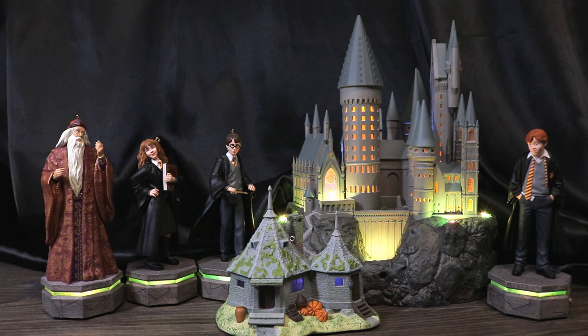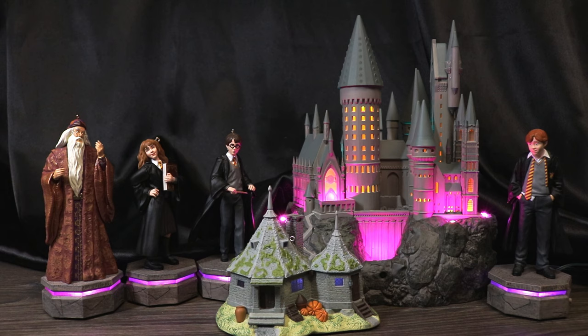Just so you guys are aware: the Hogwarts Castle retails for $119.99. Harry, Ron, Hermione, Dumbledore, and Hagrid all retail for $29.99 each, and Hagrid's Hut retails for $24.99. There is a bundle package that will sell the Hogwarts Castle and all five interactive characters for one price. Links to all the different ornaments will be in the description below.